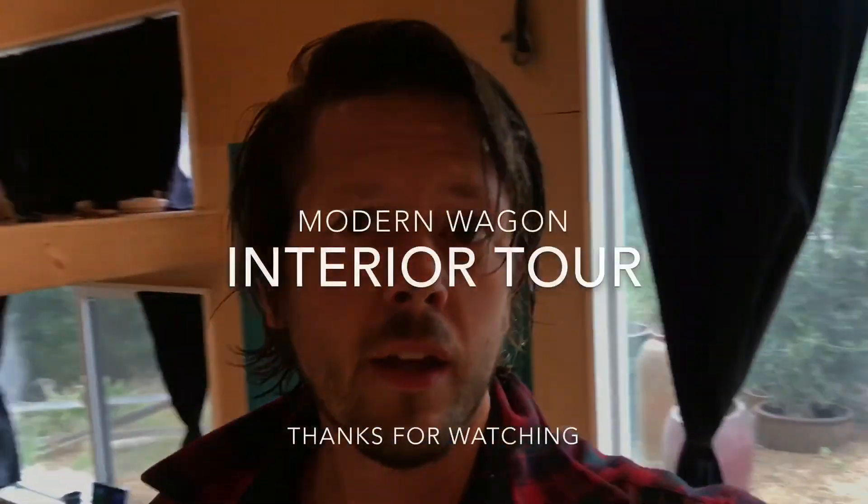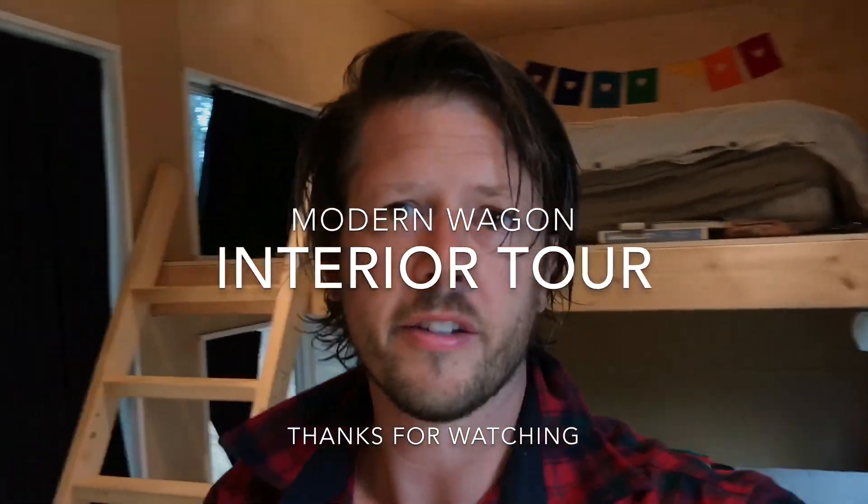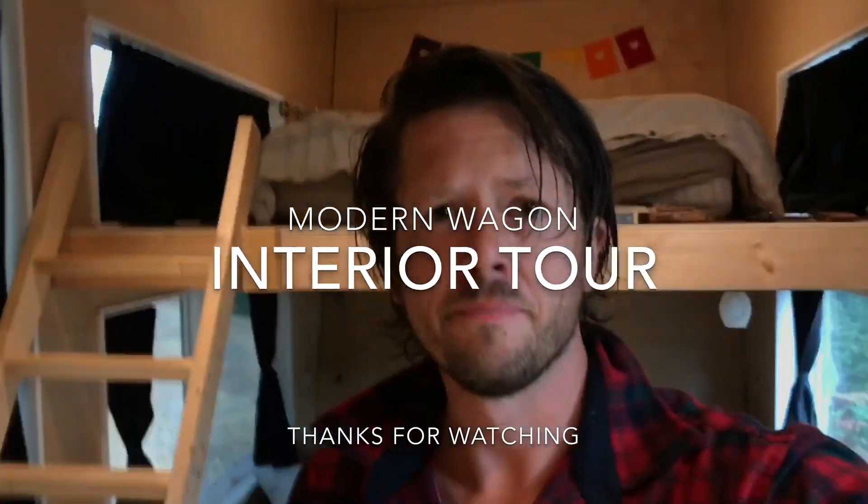So thanks for watching guys — that's a quick tour of the interior of our Modern Wagon. Please let us know if you have any other questions down in the comments below, and stay tuned for more videos we'll post about various aspects of our Modern Wagon. Thanks guys!